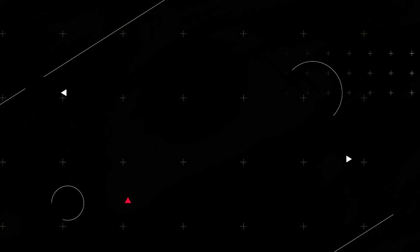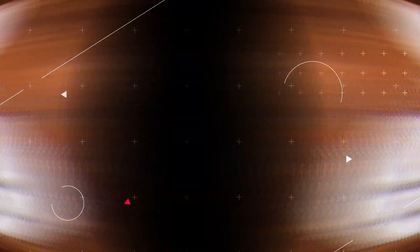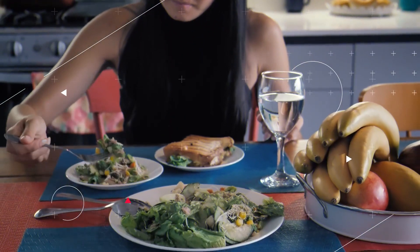Reducing the amount of salt and processed foods we eat is often the first thing that comes to mind when we consider ways to treat high blood pressure. However, reducing your salt consumption is just one component of a diet that is beneficial for your heart.